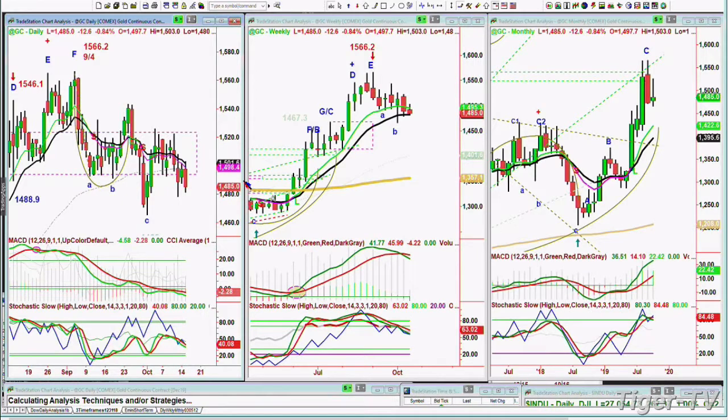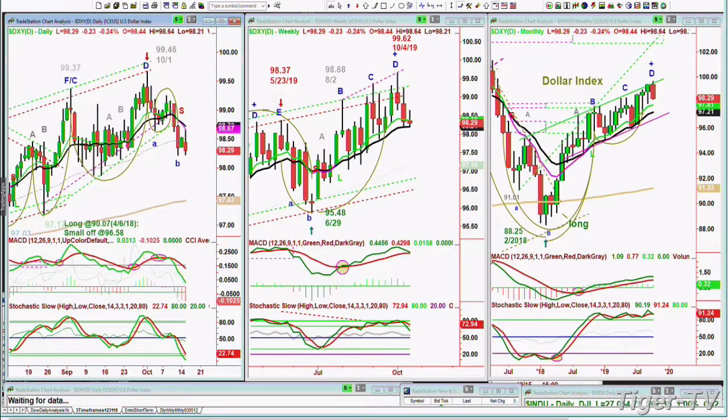Gold is trading down sharply, down 12, going out of that range. And the dollar, which was holding very nicely yesterday, is giving back some today. We'll be back in a moment — we'll discuss these plus bonds, plus crude oil.